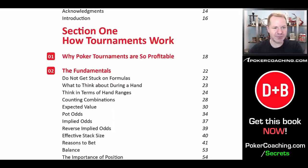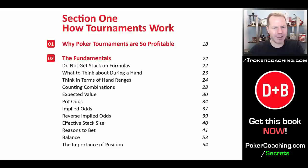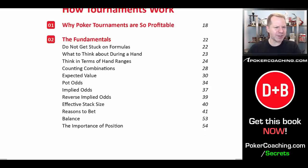First things first — how do tournaments work? It's important to understand the game structure you are playing. Tournaments are not cash games and should be approached differently. We explain why they are so profitable, and cover the general fundamentals. It's very important to understand the basics — you have to learn to walk before you can run. We discuss how you should not get stuck on formulas. A lot of people think they're going to have to do all sorts of math at the poker table, but that's just not true.